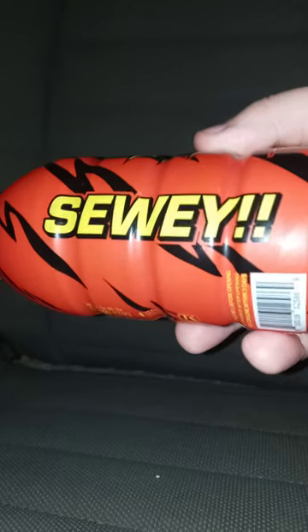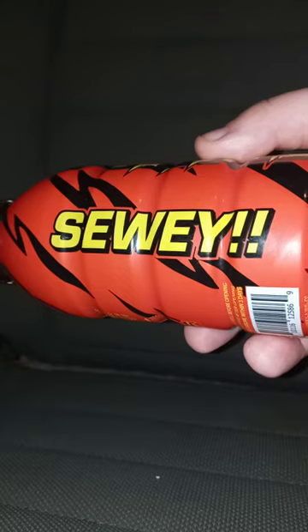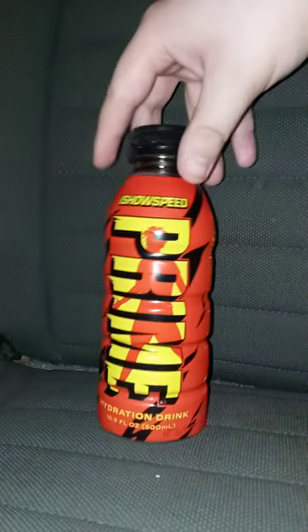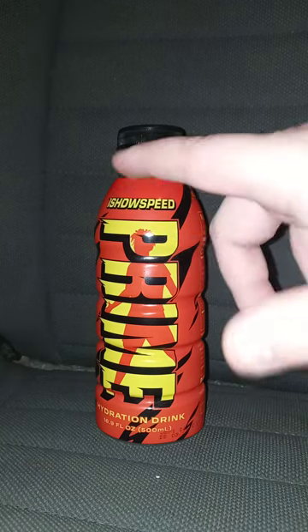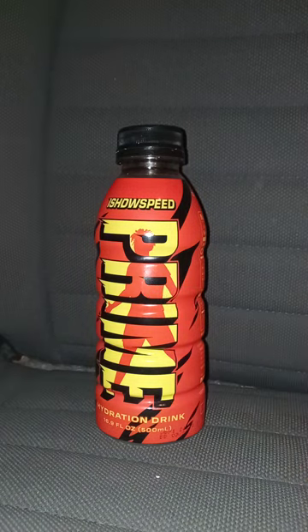The bottle is red and yellow, inspired by the Flash's colors from the Justice League movie, because he did have a little gray on the suit. There's some text on the bottle I'm not sure about — I'll have to look that up after the video. You can see 'Speed' or 'IsoSpeed' behind the letters, which is really cool.